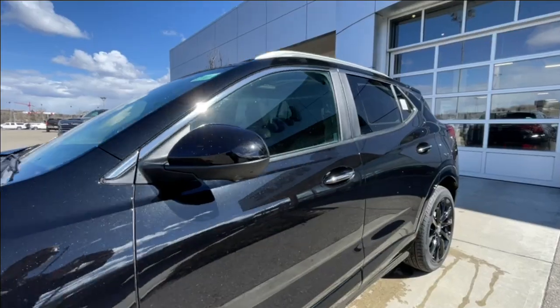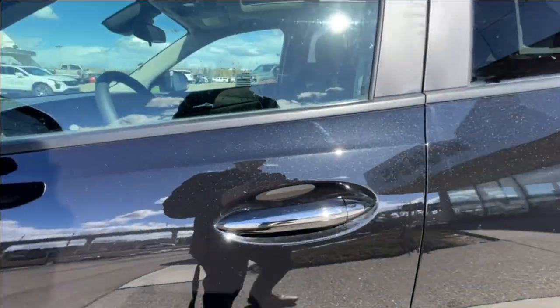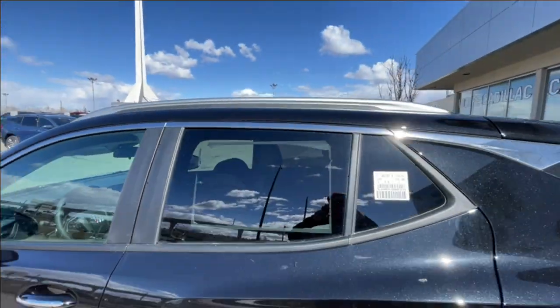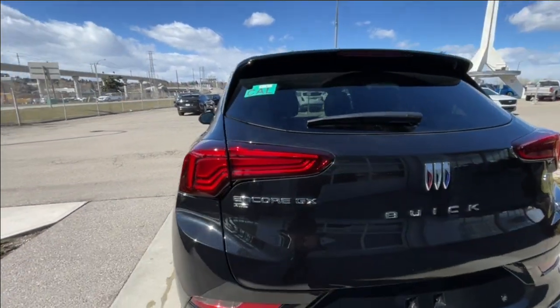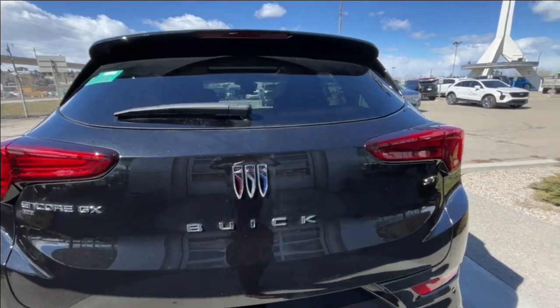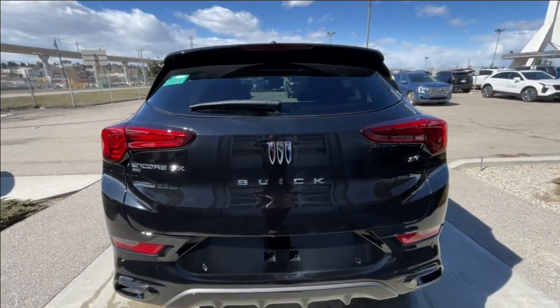Back down the side of the vehicle, this SUV is remote-start equipped and has keyless entry. Rear-tinted privacy windows with chrome trim along the top, and roof rails are installed. At the back of the vehicle, we have the Encore GX all-wheel drive badge, Buick logo and lettering, as well as the ST badge, all on the hatch.